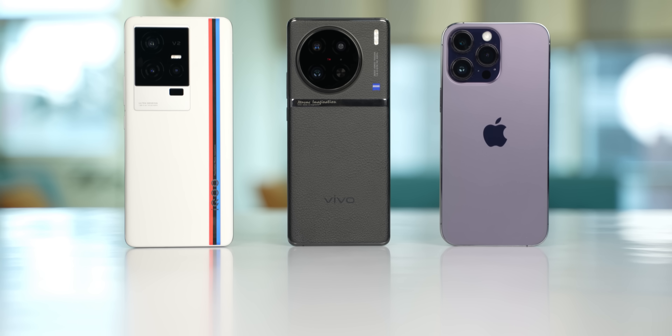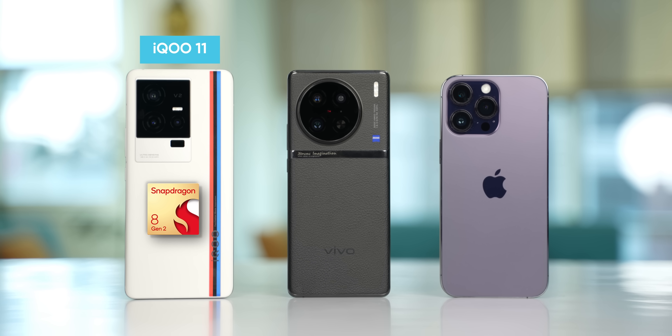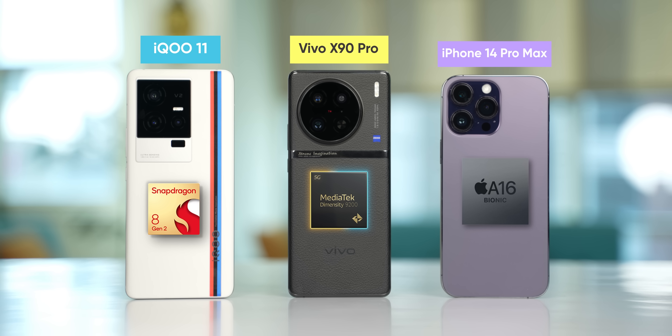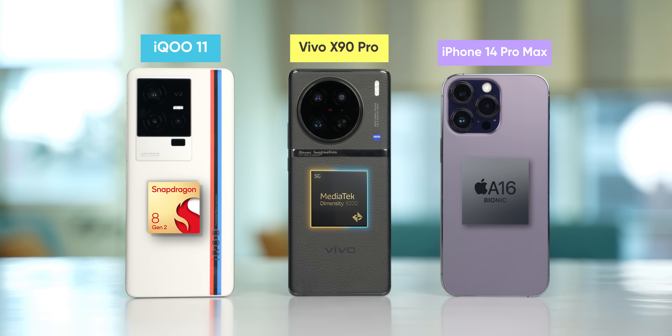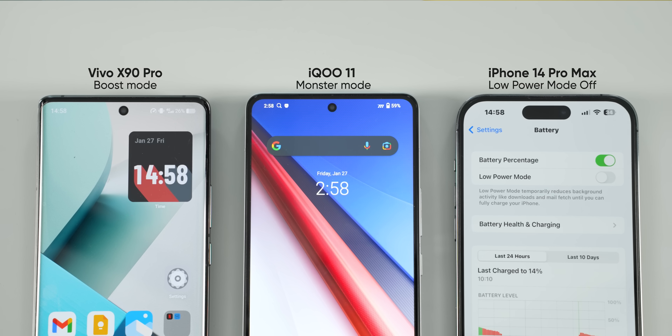For this test, I'm using the iQOO 11 with the Snapdragon 8 Gen 2, the Vivo X90 Pro with the Dimensity 9200, and the iPhone 14 Pro Max with the A16 Bionic. I've toggled the maximum performance mode on all three phones to eke out the absolute best performance from these chips.